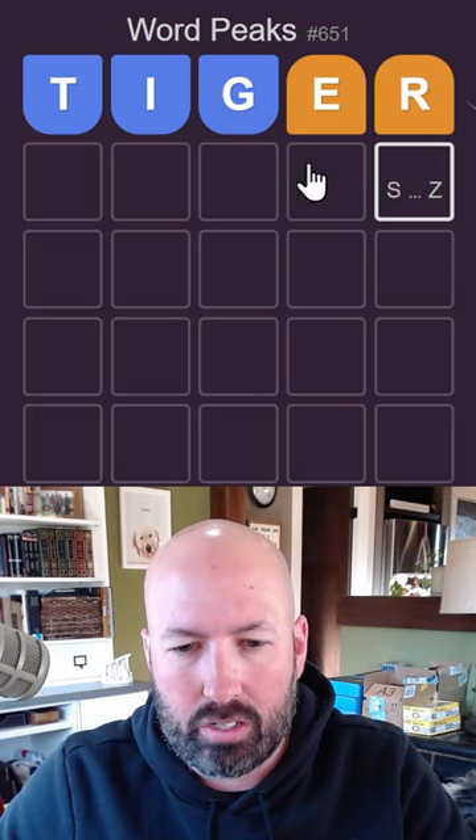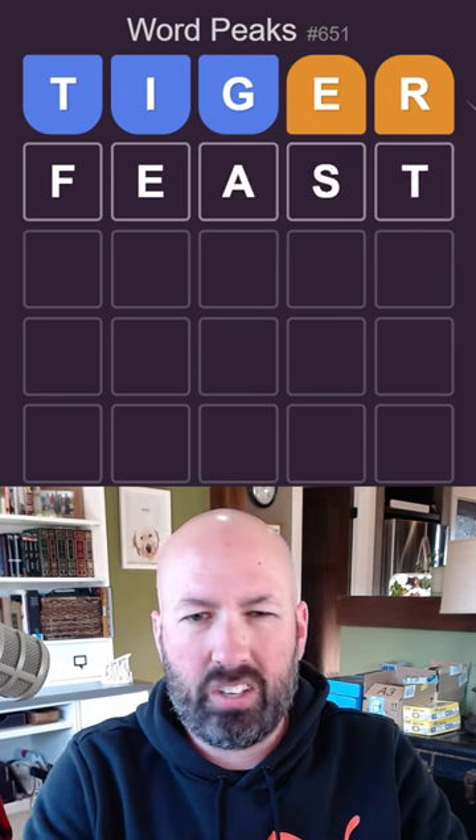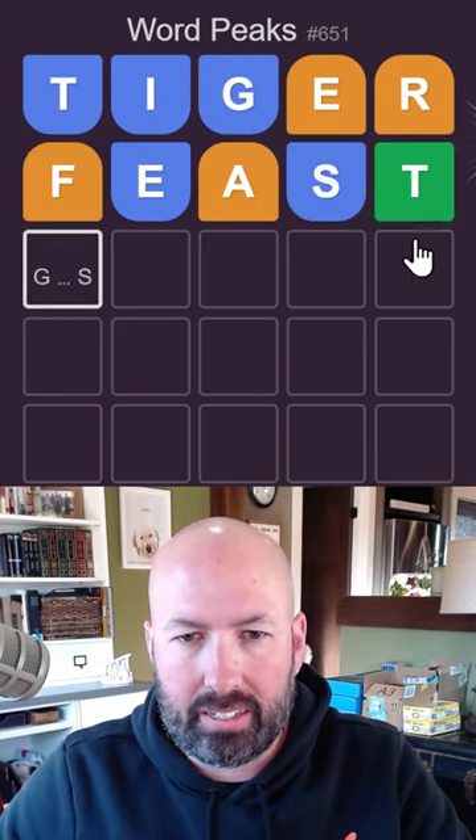This one is interesting, it's late in the alphabet. Let's do something that ends in S... T, maybe. I don't know — feast. The A isn't great, but the T is good.